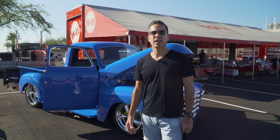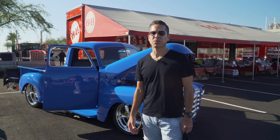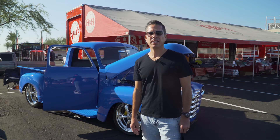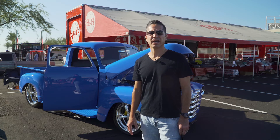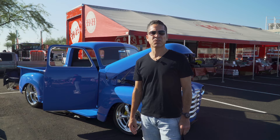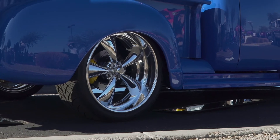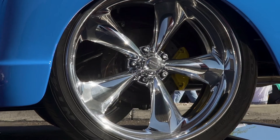The chassis is a Total Cost Involved chassis — my cousin says that's the best, so that's what we went with. We got it black powder coated and it came out cherry. This thing rides like an everyday driver, and that's exactly what I wanted — reliable and solid. To get it stopped, I went with 14-inch Wilwood brakes, four-piston disc on the front and on the back.